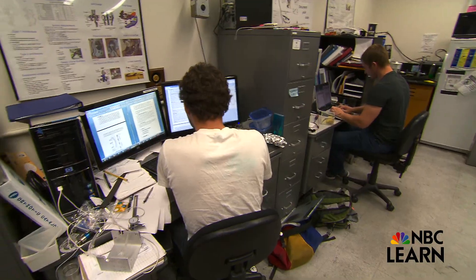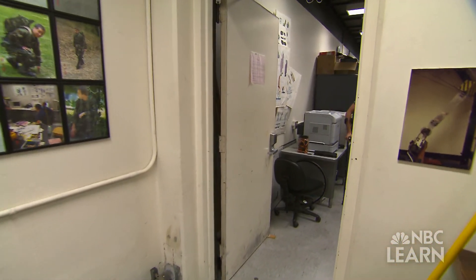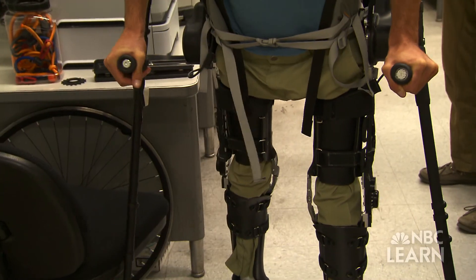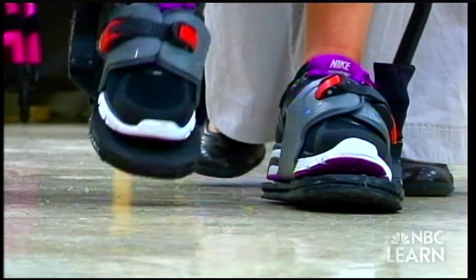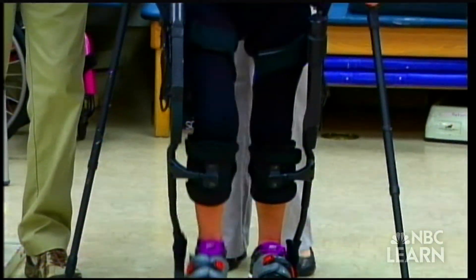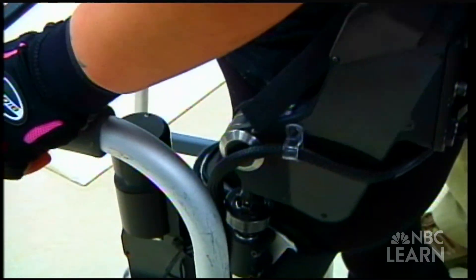In the Robotics and Human Engineering Laboratory at the University of California, Berkeley, something almost miraculous is taking place. It's a very spiritual feeling that I'm as tall as you guys again. People with paralysis and other physical disabilities who've been unable to move their legs for years are walking again due to the development of a robotic exoskeleton.